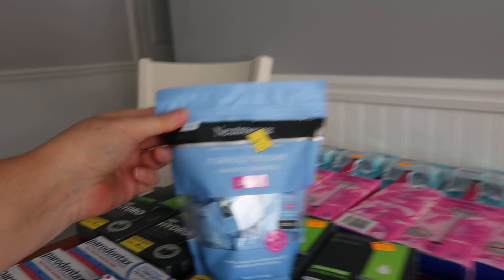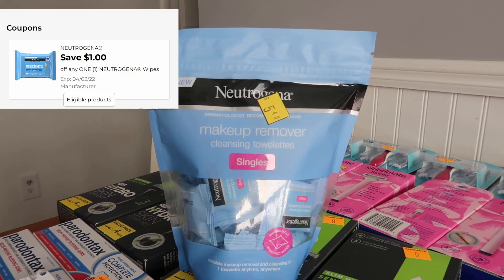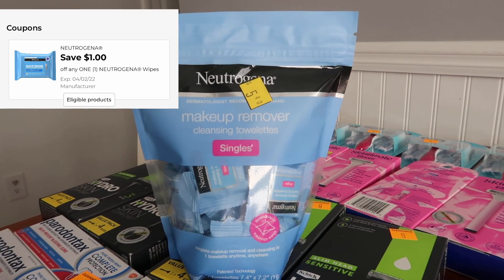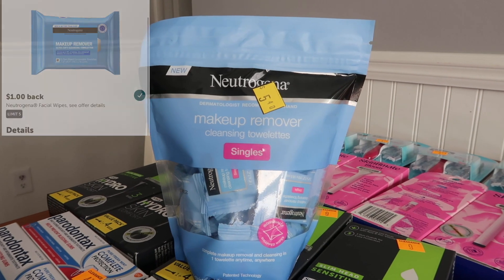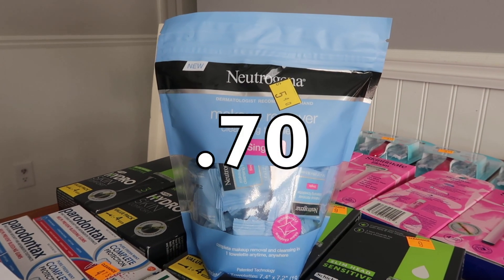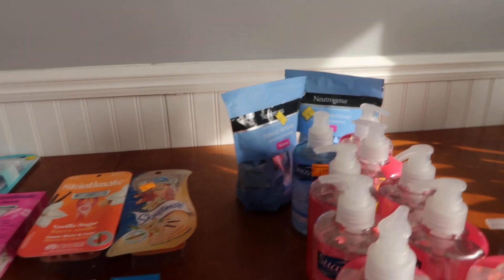Let's talk about these Neutrogena makeup wipes. This is another product that's a little bit harder to find — it's been in the clearance events for the last many times. We had a dollar digital coupon that showed up for this today, so that's why I picked it up. So it's $2.70 — subtracting that dollar digital, you're paying a buck 70. But there's a dollar back with Ibotta, so it makes this bag 70 cents. I did this on two separate transactions — I got two bags, 70 cents each.